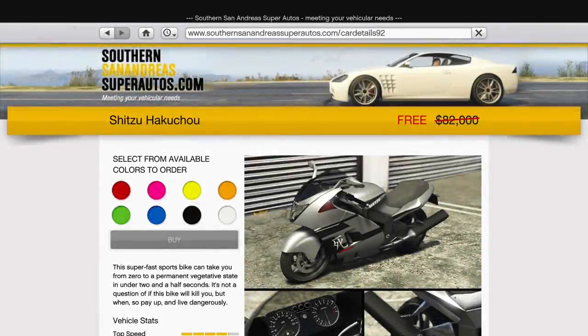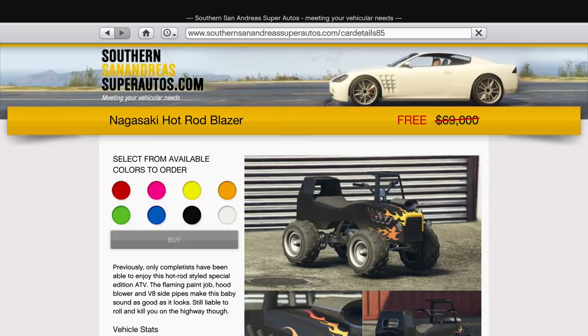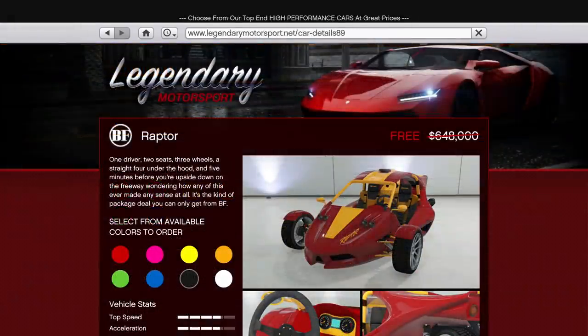In terms of regular vehicle discounts, 4 vehicles are actually free this week: the Hakucho, Nemesis, Hot Rod Blazer, and Raptor. The first three aren't all that expensive anyway, but the Raptor normally costs 650k so it's a nice saving. There is a reason it's free though, and you'll experience that reason as soon as you attempt to drive it.